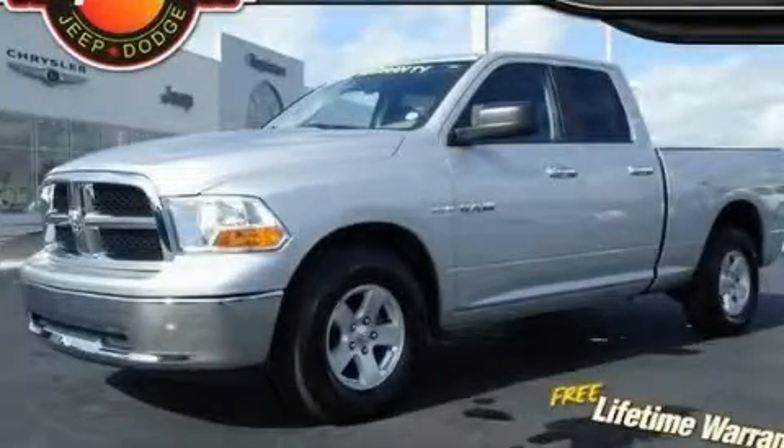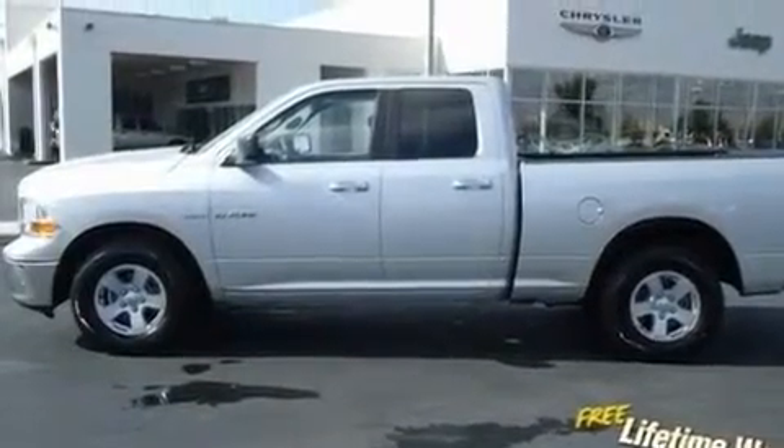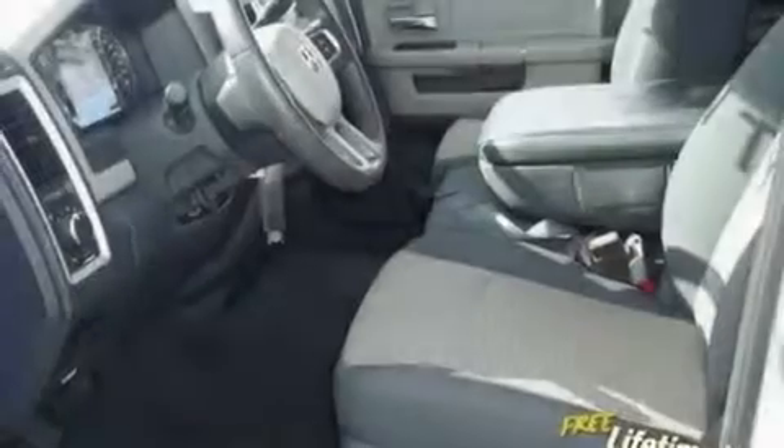This is a 2010 Dodge Ram 1500. It has the power to move what you need and the look too. It has a 4.7-liter 8-cylinder engine and an automatic transmission.